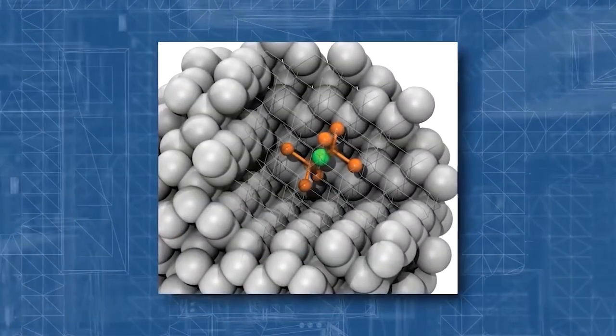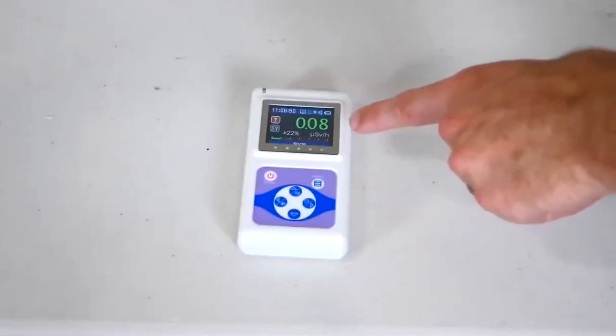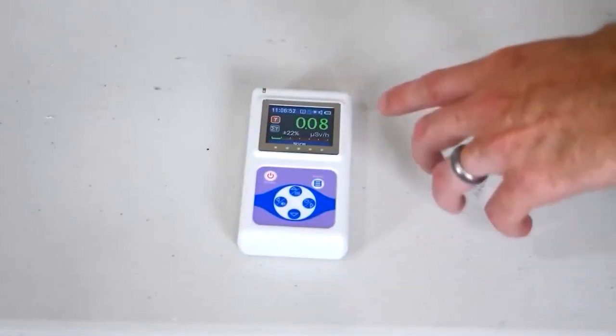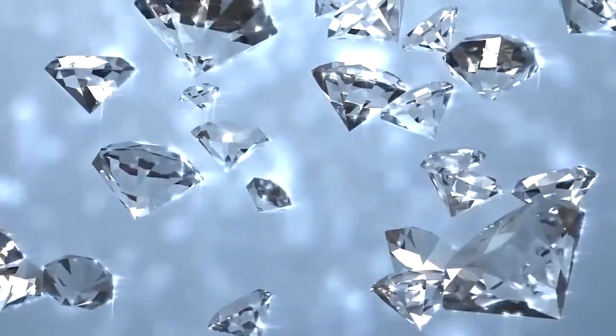To absorb the energy produced by the isotopes, the batteries will be enclosed in sheets of panelled nano-diamonds. The battery will continue to produce power without recharging because isotopes have millions of half-lives and diamonds are great heat conductors.